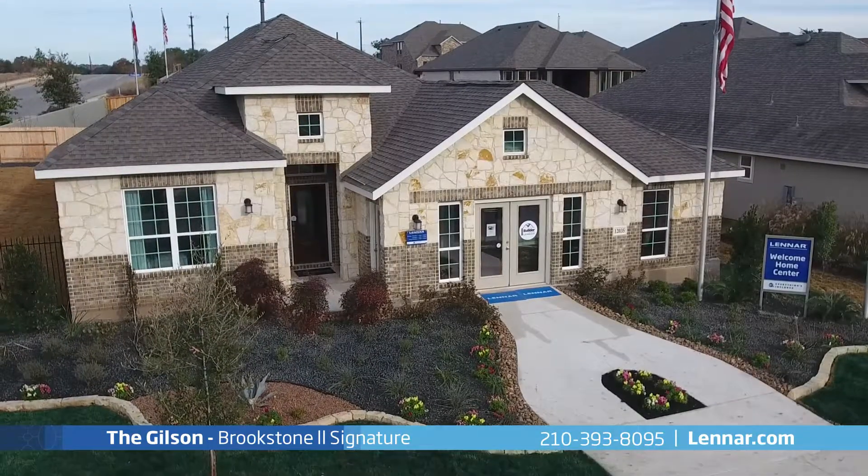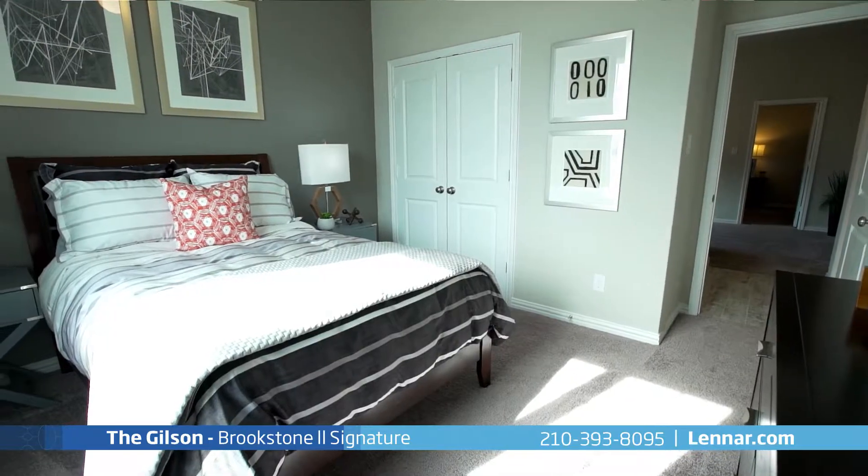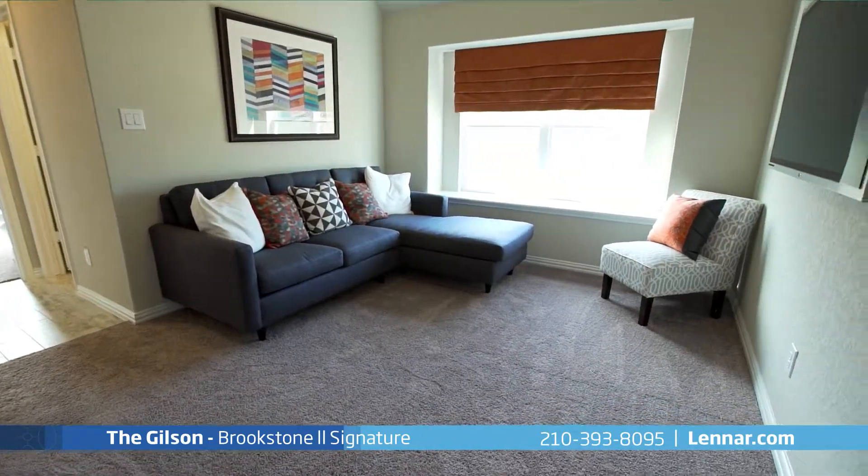Welcome to the Gilson Model. This beautiful one-story home includes up to four spacious bedrooms, three full bathrooms, and a private retreat or optional fourth bedroom.